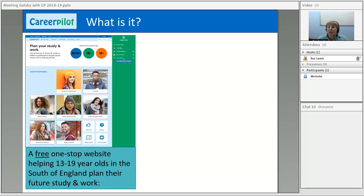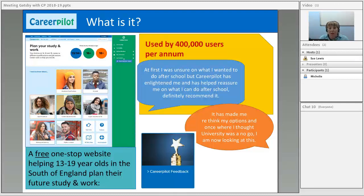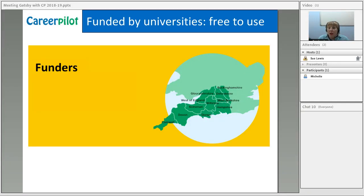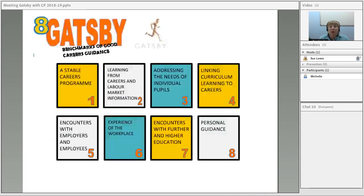So this is CareerPilot. It's a free one-stop website that helps 13 to 19-year-olds find out the information they need about all the pathways and jobs-related information, so they can effectively plan their future study and work. We've had a lot of positive feedback about the site. It's co-funded by 20 universities and supported by six NCOPs across our region, which means it's free to use by all schools and colleges in the south of England.